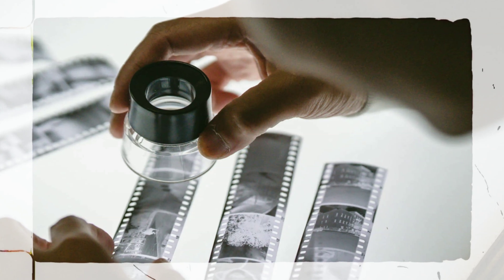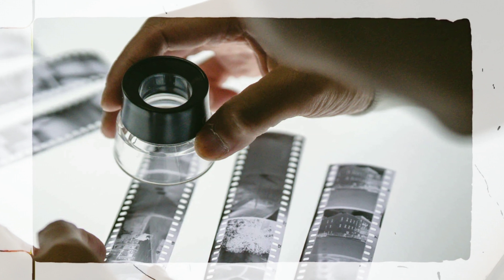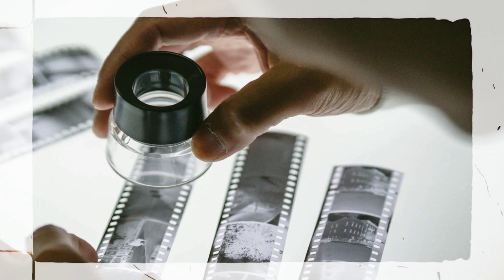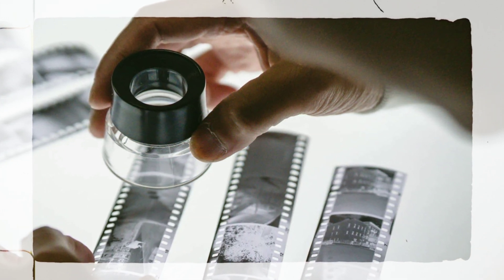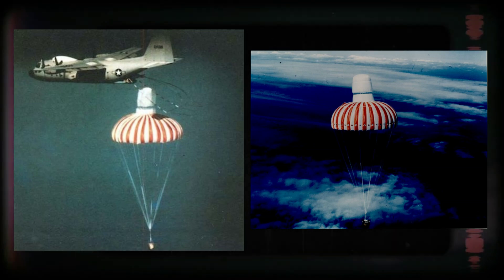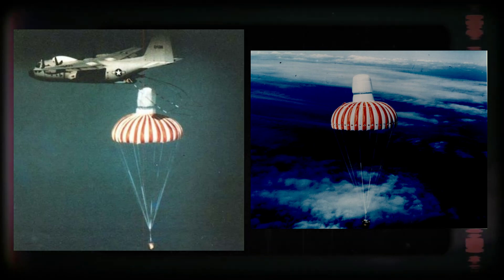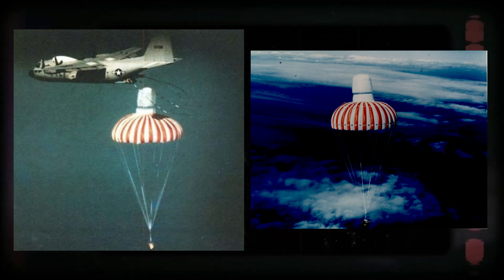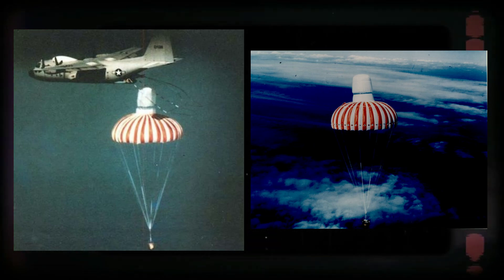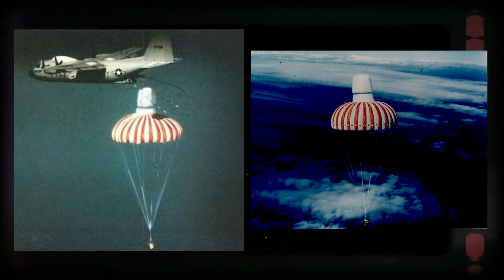One of the most notable features of the KH-9 Hexagon was its use of physical photographic film — an older technology by today's digital standards, but one that was groundbreaking at the time. The satellite captured images on film, which was then physically returned to Earth in specially designed re-entry capsules. These capsules would descend through the atmosphere, and many were caught mid-air by recovery aircraft over the Pacific Ocean, allowing for the safe retrieval of critical surveillance data, which was then analyzed by U.S. intelligence agencies.